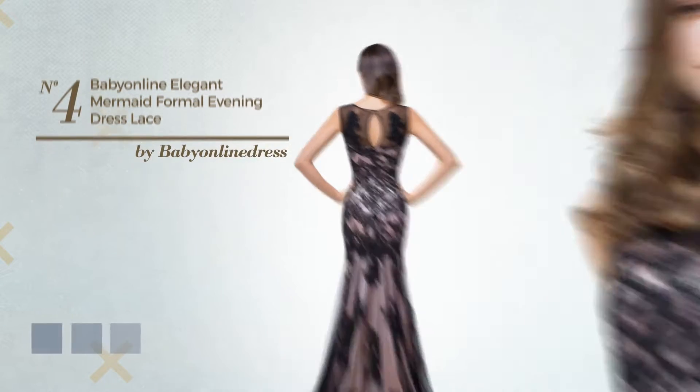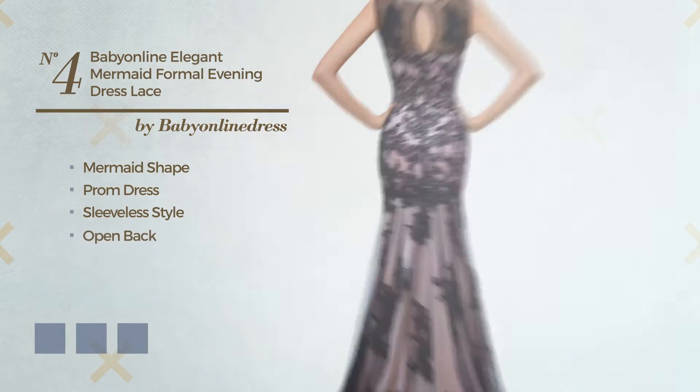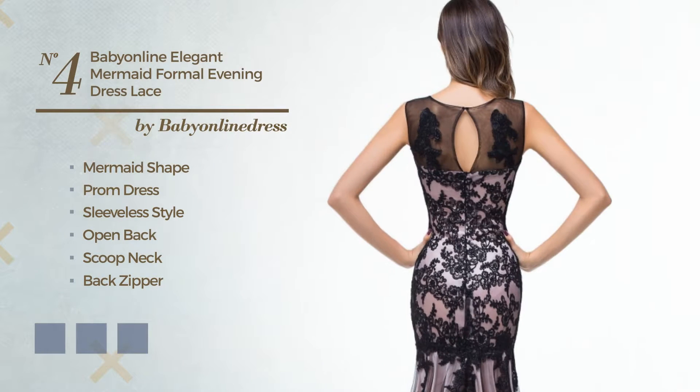Number 4. An Elegant Mermaid Prom Dress, featuring sleeveless style, open back with a scoop neck, as well as back zipper, crafted from body warming fabric, embellished with lace applique. Available in 6 color variations, for instance, black ink, blue and mint leaf.